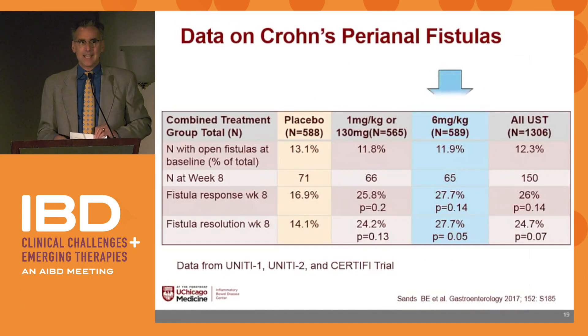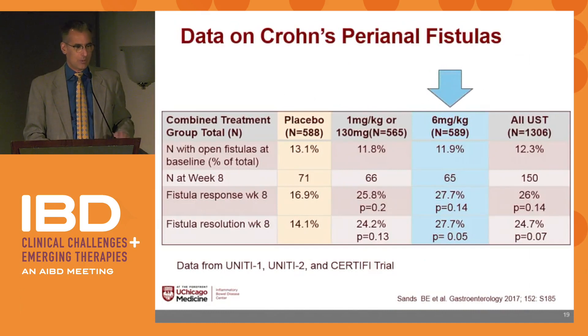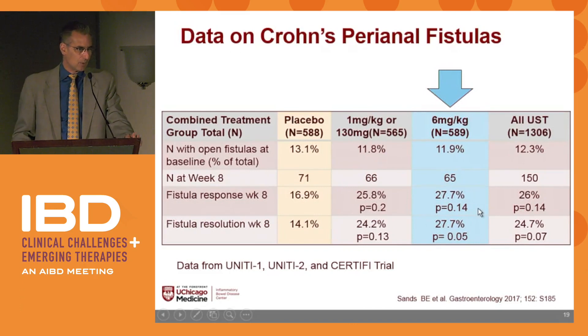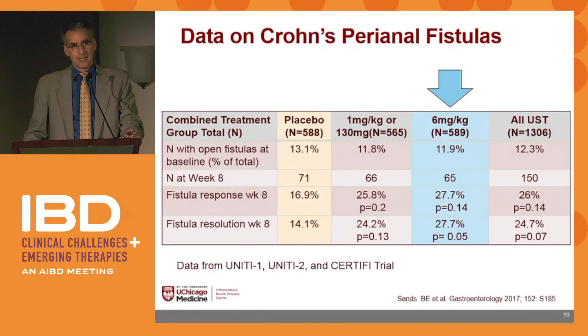A lot of people ask about ustekinumab data on Crohn's fistula. From induction data with nearly 600 patients, about 12% had open fistulas. At week 8, fistula response and resolution was about a quarter — so roughly 25% of fistulas resolved with just one IV dose.